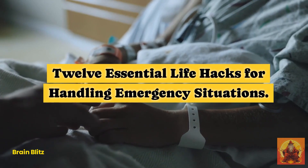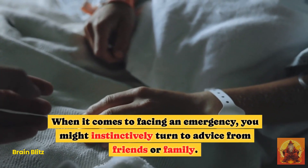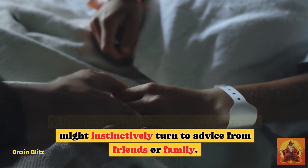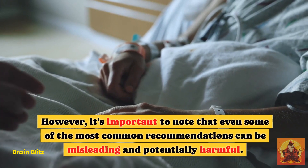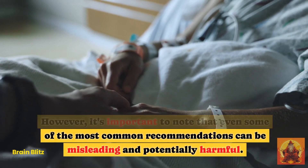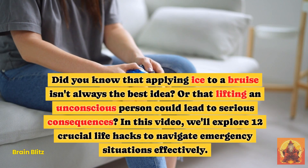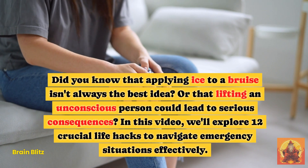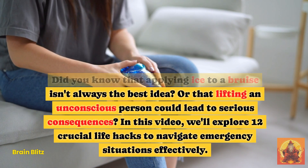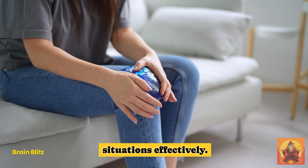12 Essential Life Hacks for Handling Emergency Situations. When it comes to facing an emergency, you might instinctively turn to advice from friends or family. However, it's important to note that even some of the most common recommendations can be misleading and potentially harmful. Did you know that applying ice to a bruise isn't always the best idea, or that lifting an unconscious person could lead to serious consequences? In this video, we'll explore 12 crucial life hacks to navigate emergency situations effectively.